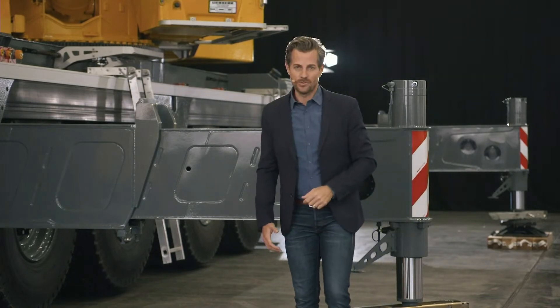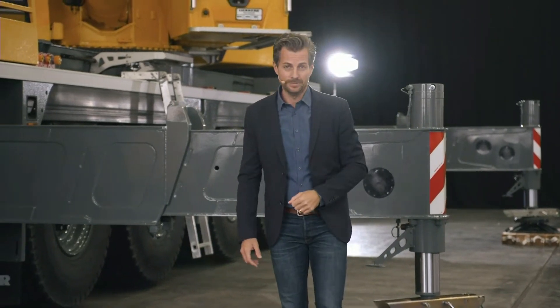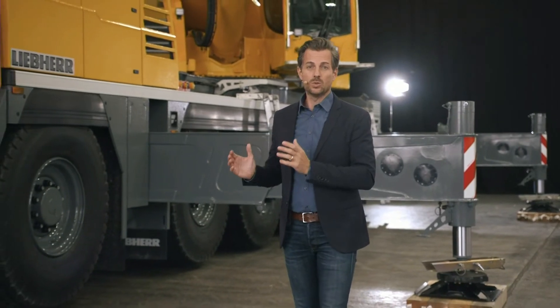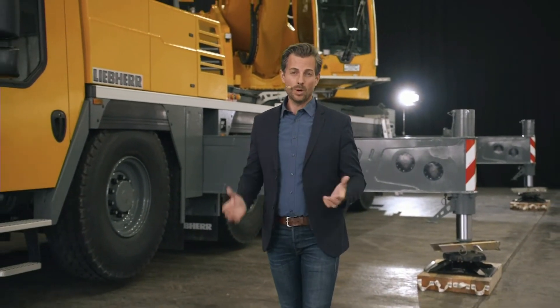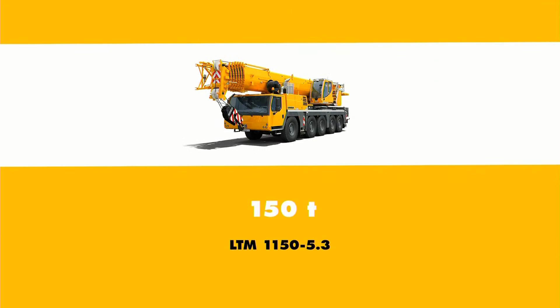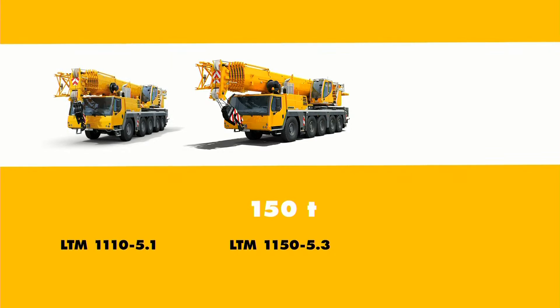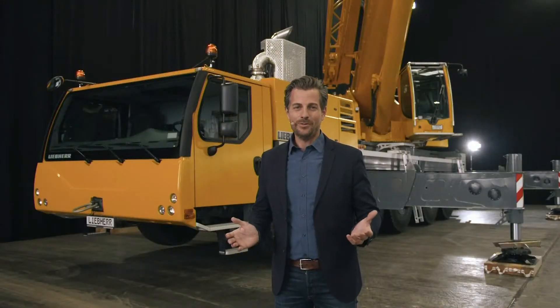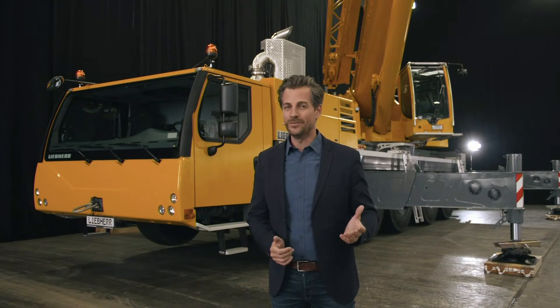The LTM 1150-5.3 now rounds off our 5-axle segment. With five crane models from the LTM 1110-5.1 to the LTM 1250-5.1, we have the perfect machine for every requirement in this sector. With a lifting capacity of 150 tons, it is positioned between our small 5-axle crane — the LTM 1110-5.1 with 110 tons — and our medium 5-axle model, the LTM 1160-5.2 with a lifting capacity of 180 tons. A perfect fit for our portfolio and for any crane fleet.